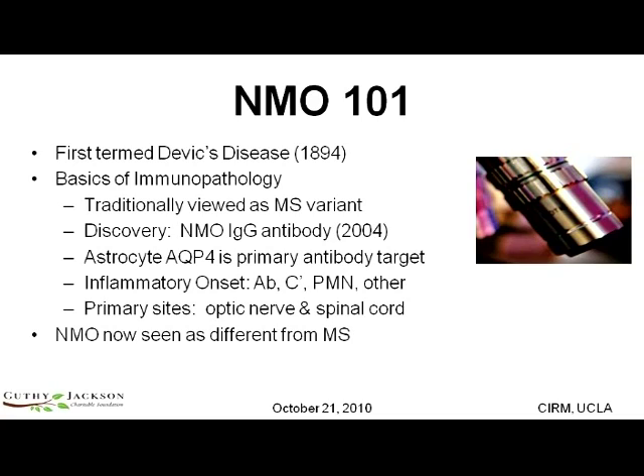Traditionally, NMO was viewed as a variant of multiple sclerosis. In 2004, as you heard from Dr. Vande Lennon and the Mayo Group at Rochester, there was a discovery of an antibody that was specific to NMO. This antibody differentiated NMO from other autoimmune diseases. The antibody targets a molecule called aquaporin-4.